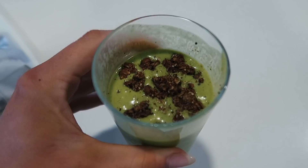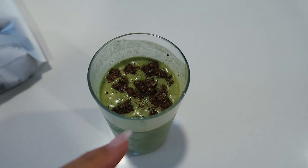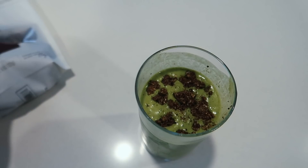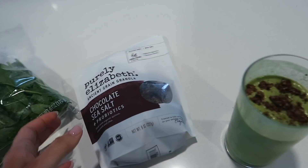Good morning, welcome to Vlogmas day six! I just made a green smoothie — I was already drinking out of it so it doesn't look as pretty. I put a bunch of spinach in, which is why it's so green, but there's also peanut butter and banana in there. I threw some chocolate granola on top — Pearly Elizabeth chocolate sea salt — and it's so good. The green is kind of throwing me off too, but it doesn't taste like spinach at all.